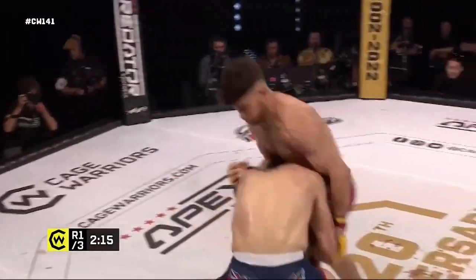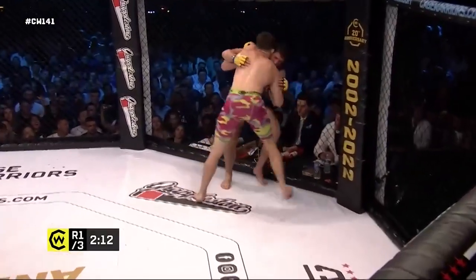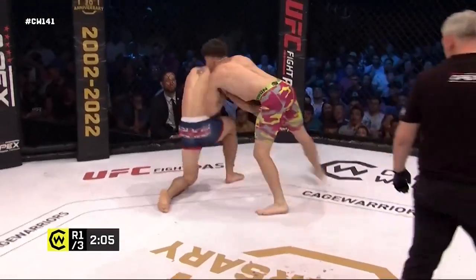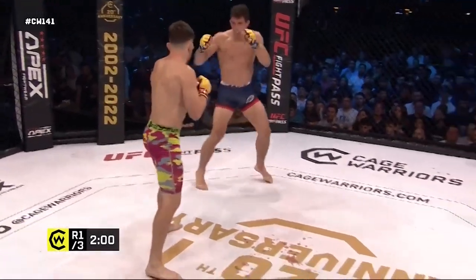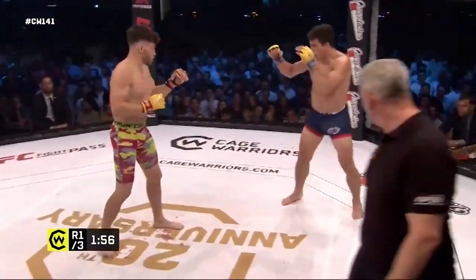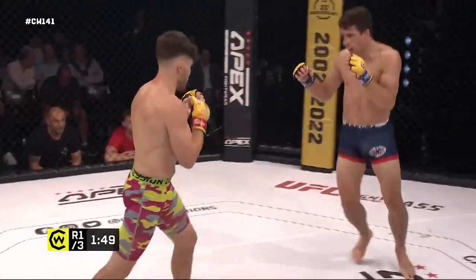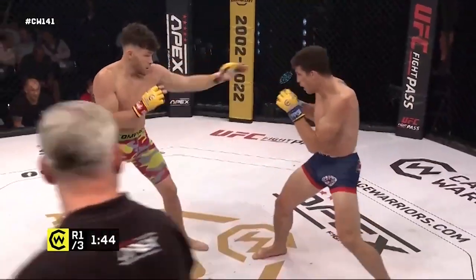Nice job there from Steve Amable, and there's the takedown entry from Petley — but a good defense there from Amable. Way too strong. Look at the power behind these takedown defenses — immediately being able to get those underhooks and then just throwing everything on top of his opponent to really stuff the takedowns. That's got to be disheartening. He also just shoves him off afterwards, just to put a full stop on the end of it — like a demonstration of dominance in that exchange.